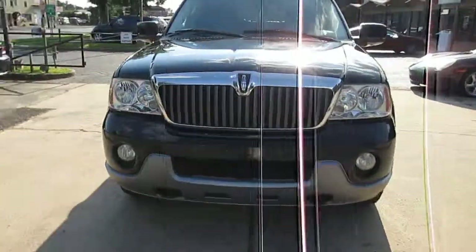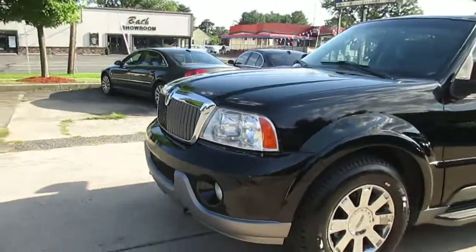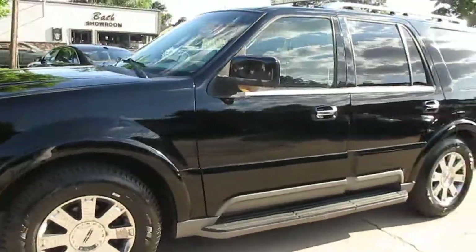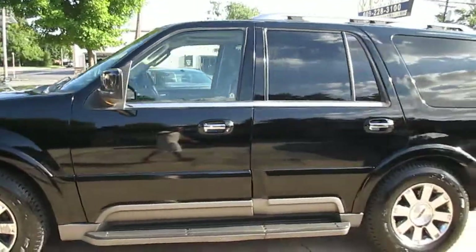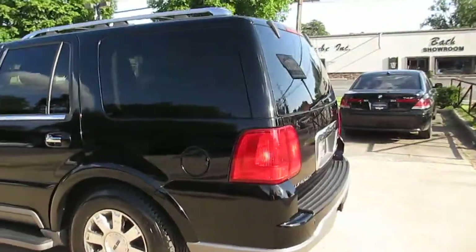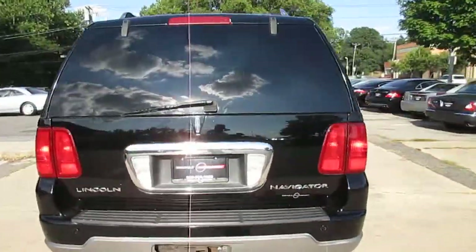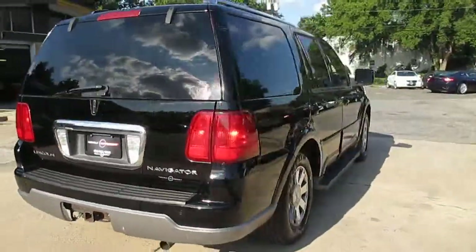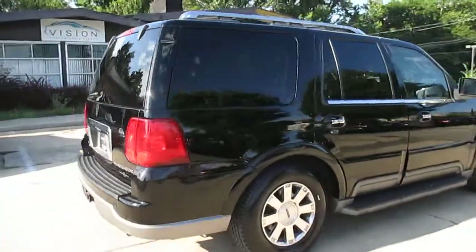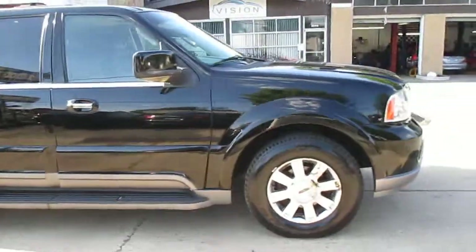We did order a new grill for the lower section — it broke during transport while the truck was on its way to our lot. Nice set of matching Michelins, look relatively new.